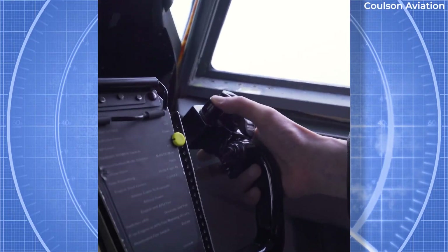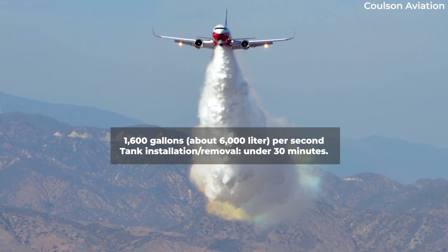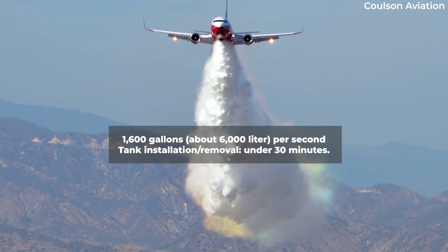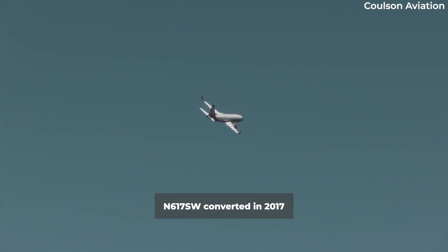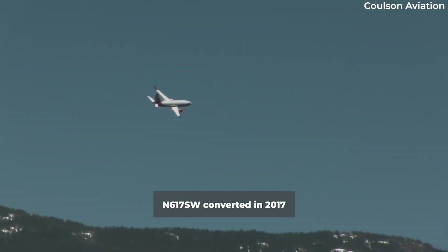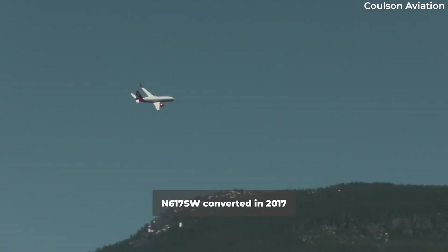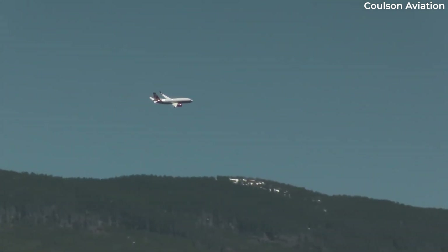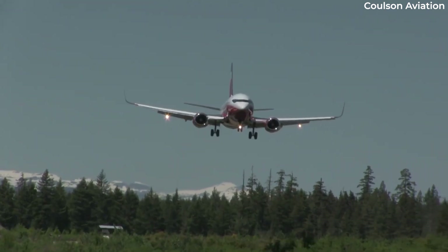With a flow rate of 1,600 gallons — about 6,000 litres per second — the tank empties in just 2.2 seconds and can be installed or removed in under 30 minutes. The first aircraft, registered November 617 Sierra Whiskey, was converted in 2017 and the gravity-based retardant systems were completed in December of the same year. The system enables equal distribution during storage and dump of the fluid, thereby restricting shifts in the aircraft's center of gravity.